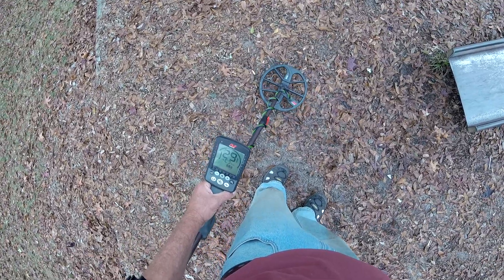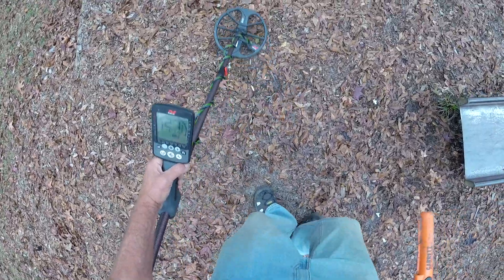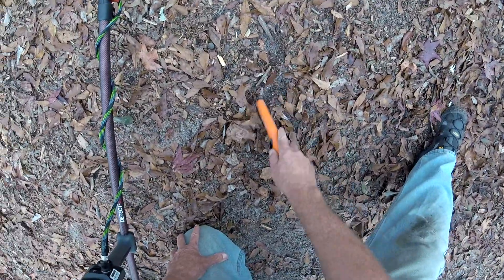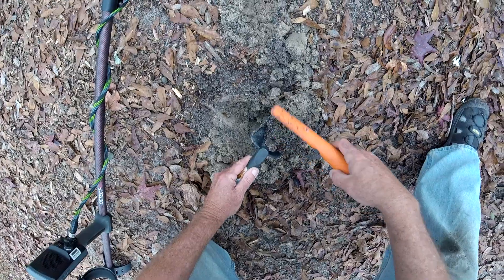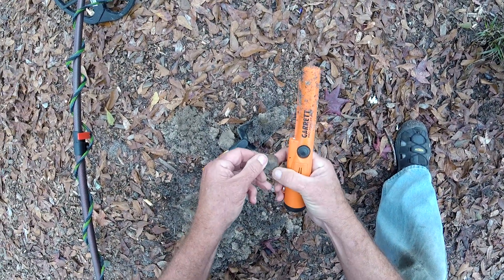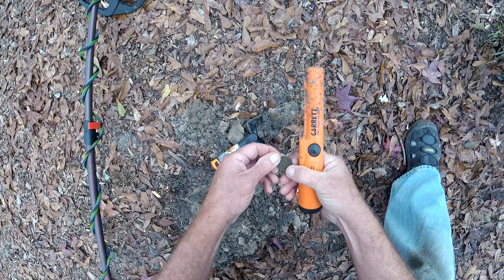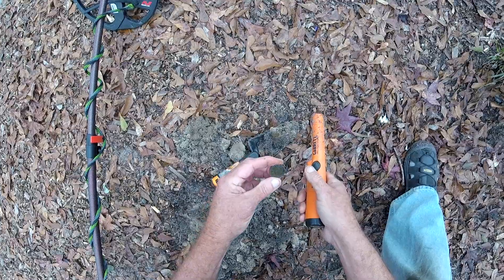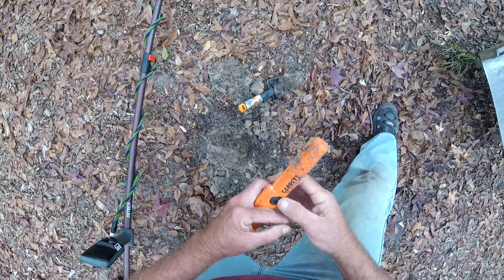Got a pretty consistent 30 at the end of the slide here. Says it's not too deep. So far everything's lied to me — but here it is right there, finally. And it's a quarter of some kind — either that or a token. Nope, it's a quarter. First quarter of the day.